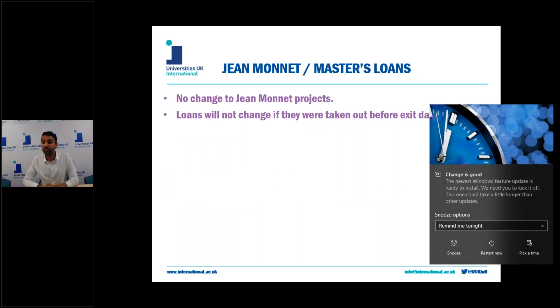I'll now talk about some lesser known but nevertheless important aspects of the programme. Jean Monnet projects are aimed at promoting excellence in teaching and research in European studies worldwide. These activities are not actually restricted to European member states or Erasmus Plus programme countries. Therefore there will be no change to existing Jean Monnet projects and UK institutions will be able to bid for future Jean Monnet funding after future calls open — so good news for Jean Monnet.